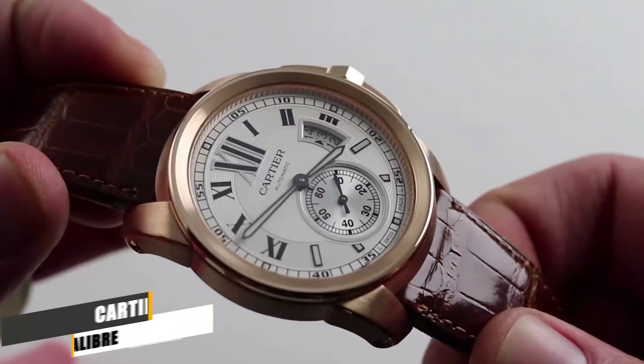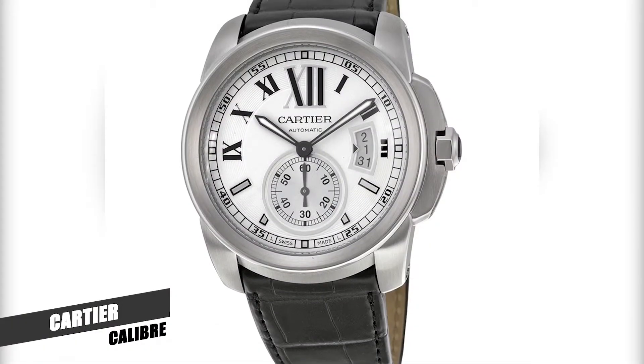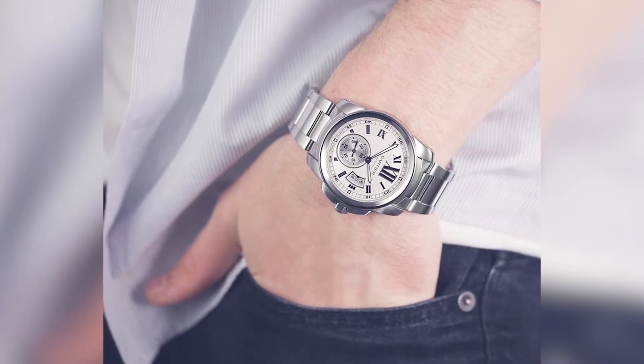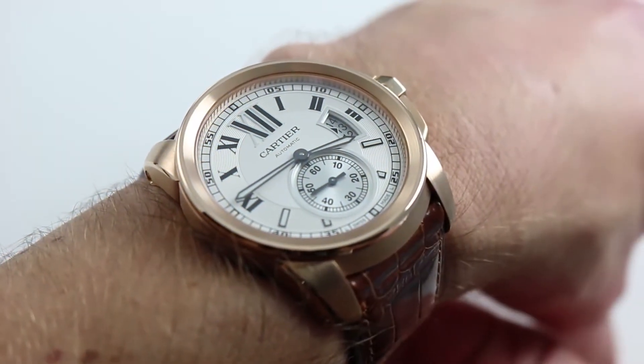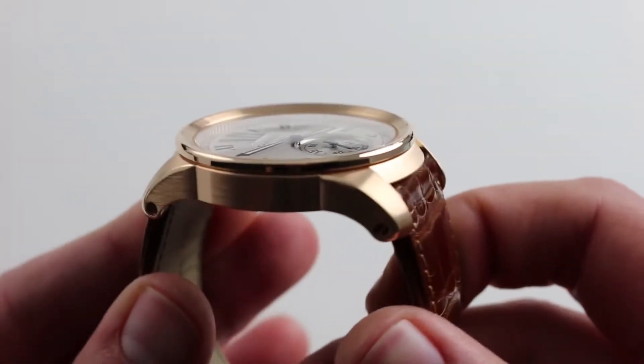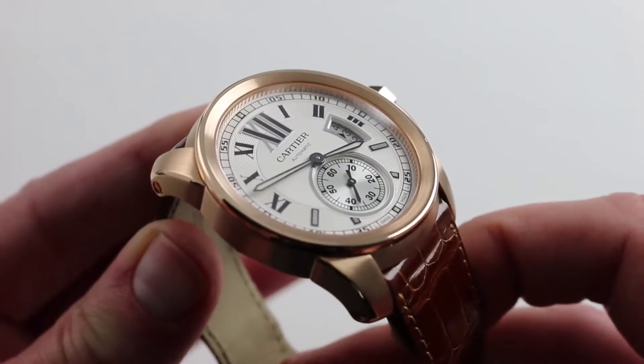Number 4: Cartier Caliber. Cartier released the Caliber collection a few years ago to serve not only as its premiere collection of men's watches, but also to introduce a new range of in-house made movements. It was made to fit in Cartier's more volume models, under the brand's more prestigious high-complication items.